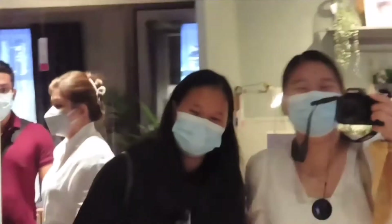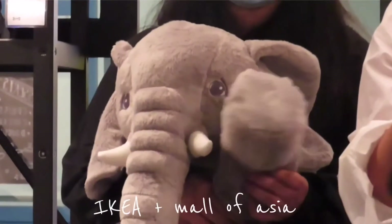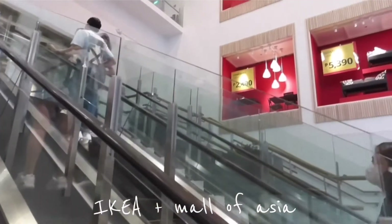Hello you guys, welcome to the vlog! Here is a vlog of us going through IKEA.